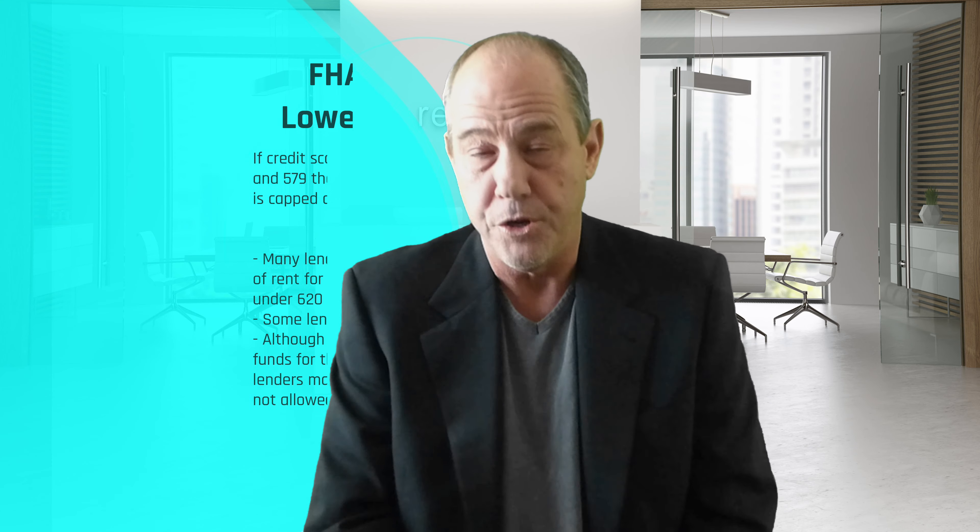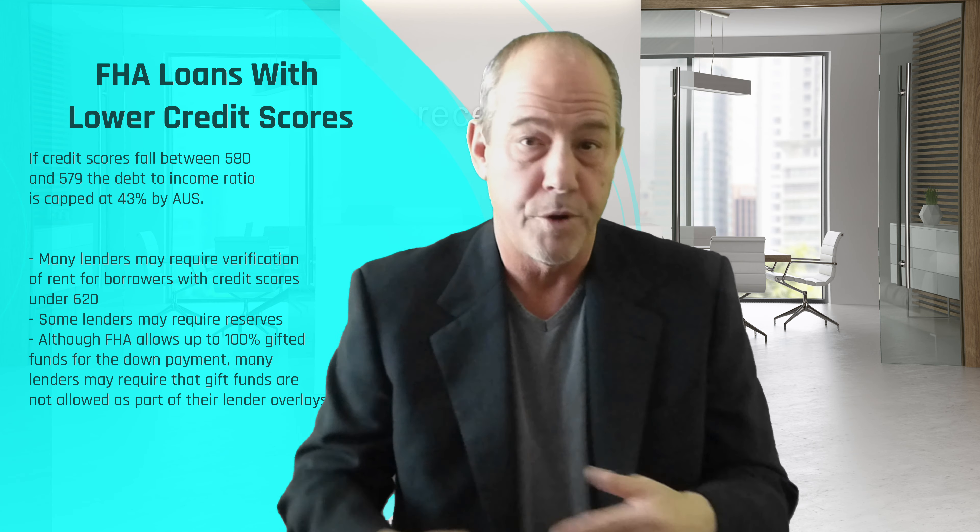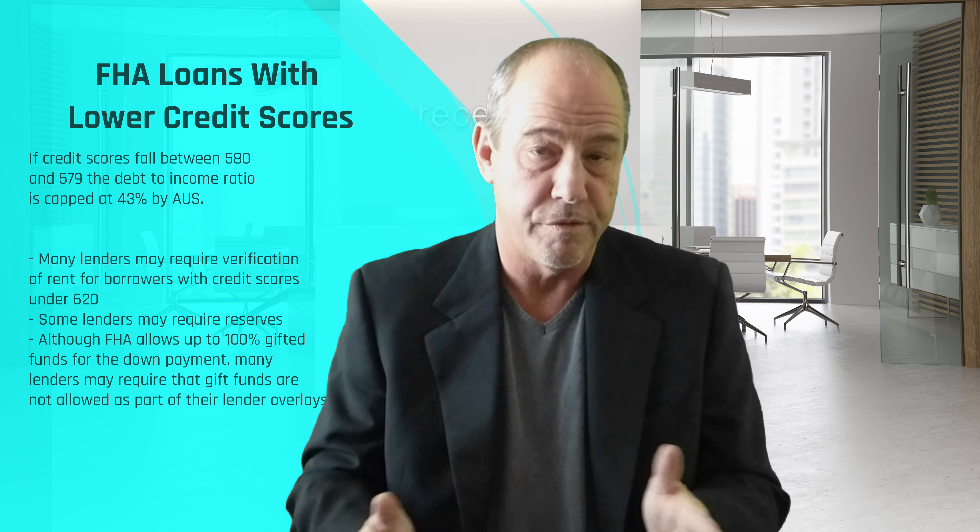Above 580, you can do 3.5% down. For a manual underwrite, the same debt-to-income ratios apply: 31/43, 37/47, and 40/50.